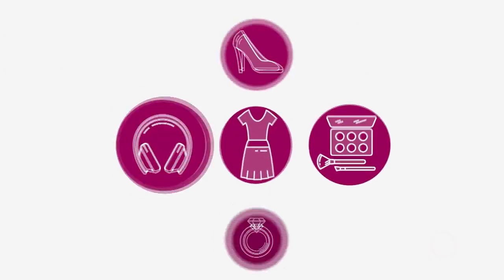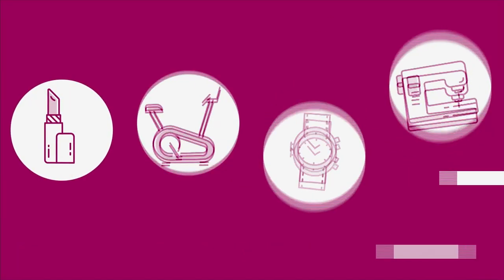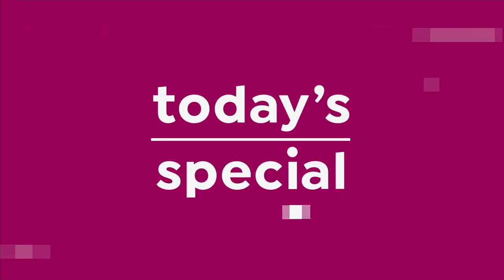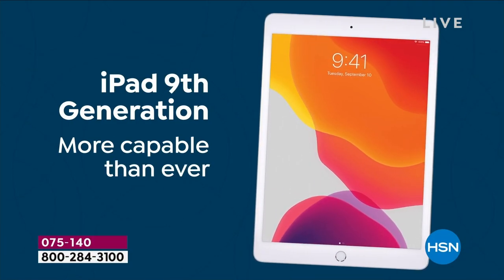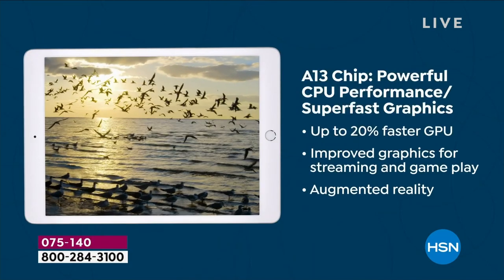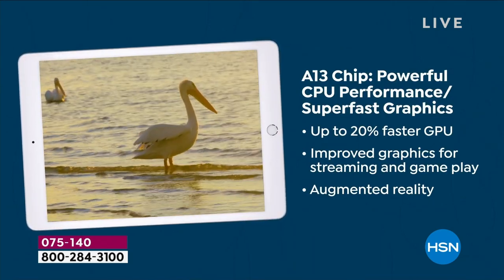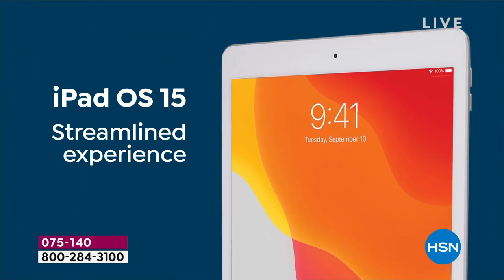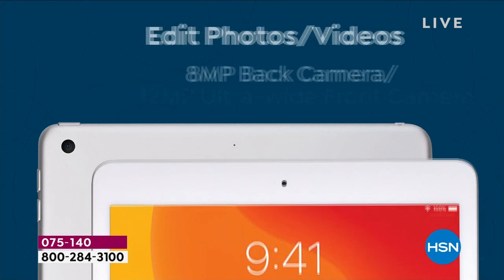The newest generation of Apple iPad — it's our today's special. We've got the one that everybody wants: the new one, the latest one, the one with the A13 chip that's more powerful, giving you a super fast, streamlined experience. And of course, with a 10.2-inch retina display, it's glorious.